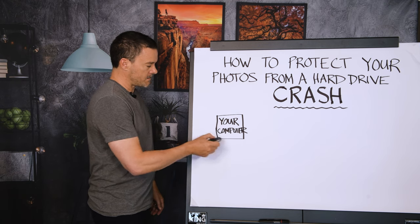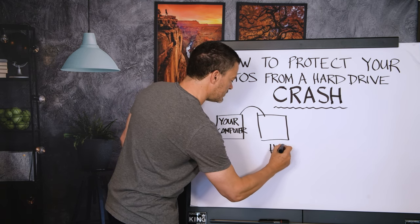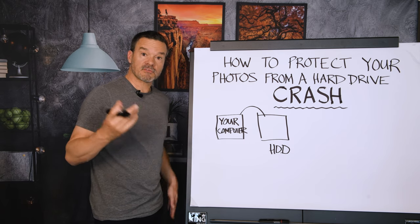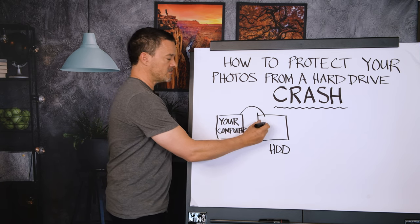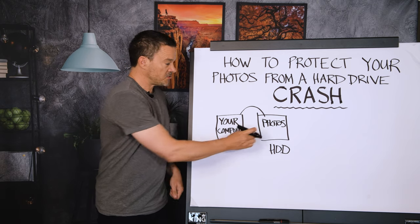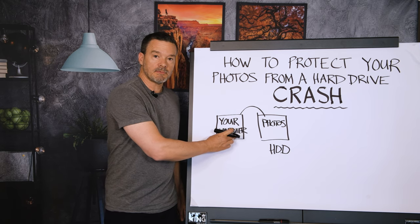I have my computer, and coming out of my computer I have an external hard drive — HDD, which stands for hard disk drive. When I am loading photos from my camera into my computer, I save all of my photos here on the external hard drive. There's a really important reason why you should save your photos on the external hard drive instead of inside your computer, and it's all about your computer's speed.